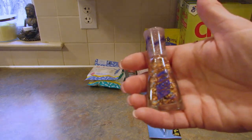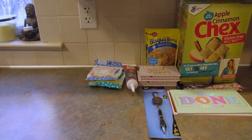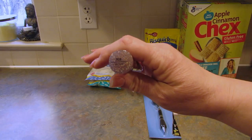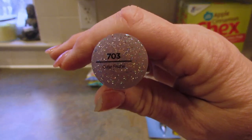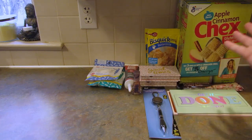Next I got this Mentos Insta-Dry nail polish by Sally Hansen. The color is number 703, and I believe it says Cutie Fruity, but it's so tiny I can't read it. So I got that just because I thought it was cool.